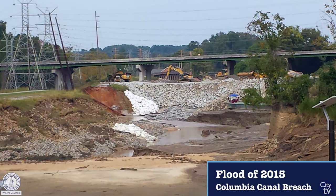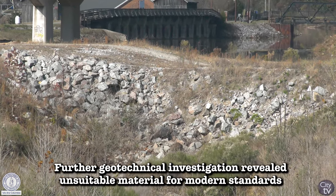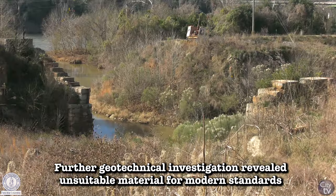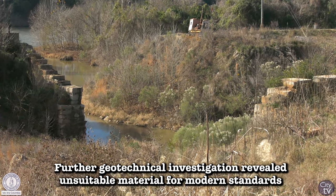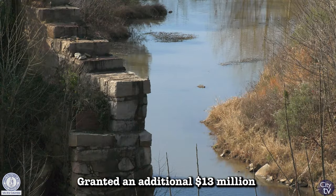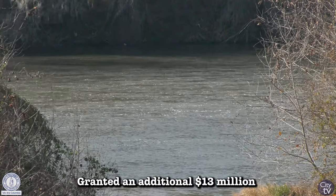As our design matured, we had to do some geotechnical investigation and discovered that what lies beneath where the breach occurred would be considered unsuitable material for today's design standards. Repairing back to the FEMA-approved scope would mean putting select fill material and compacting it on top of that unsuitable material.